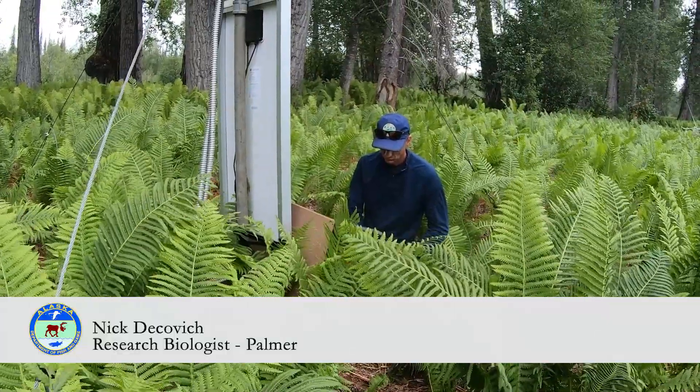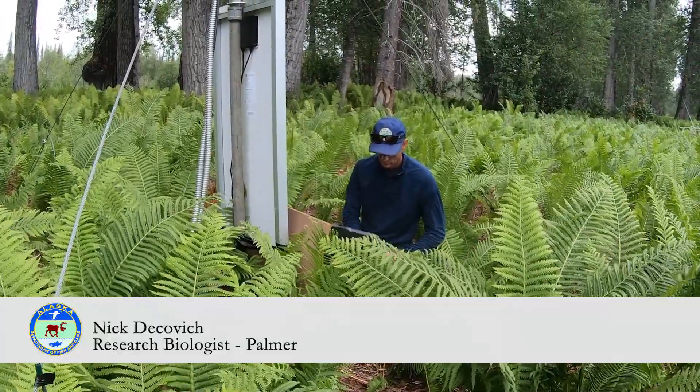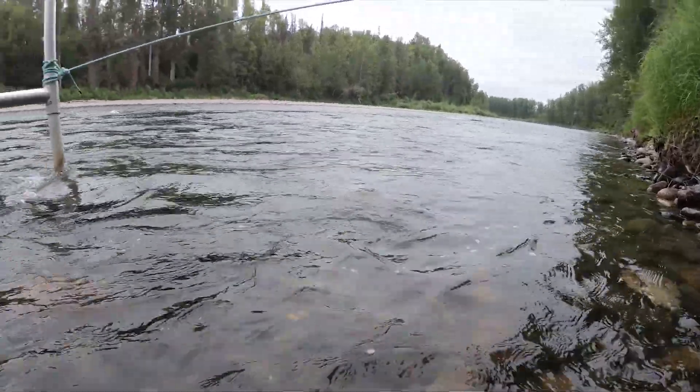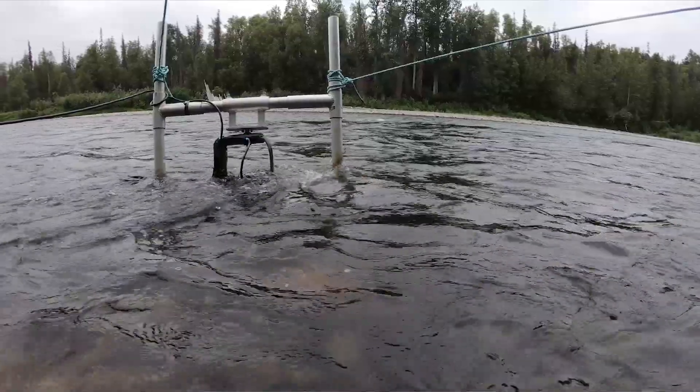My name is Nick Tukovic. I'm a research biologist with the Department of Fish and Game, Division of Sportfish. We're at Lake Creek at a new project where we put a sonar in the water for the purpose of counting Chinook salmon.